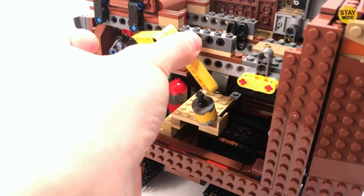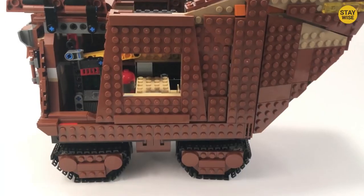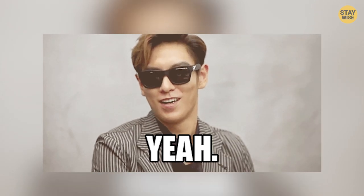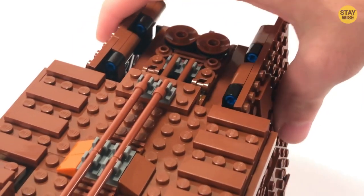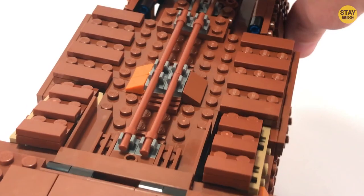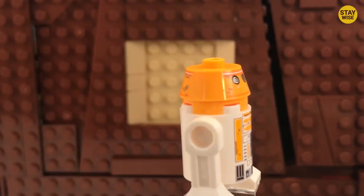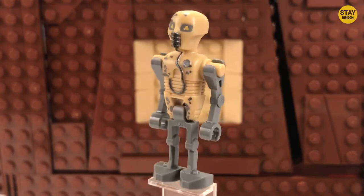The set includes a working crane, an opening cockpit, and plenty of minifigures and parts to help you recreate your favorite Star Wars scenes. The Sandcrawler also has some hidden surprises, including a Jawa minifigure, as well as R2-D2 and C-3PO minifigures in their captured states.